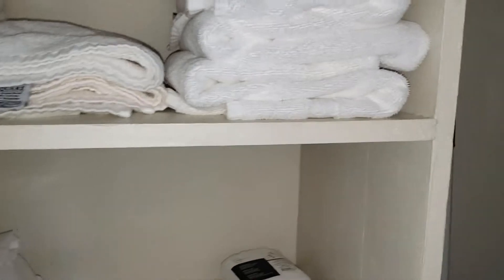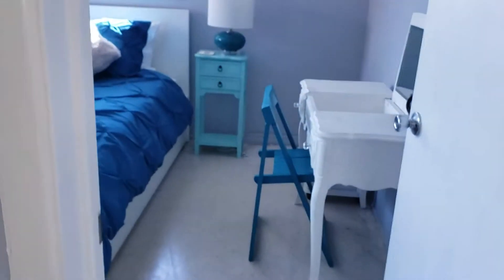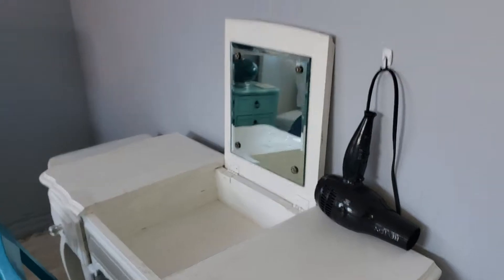We come down this way. There's the little utility closet — it's got extra sheets and supplies. We have a full-length mirror. Peacocks.